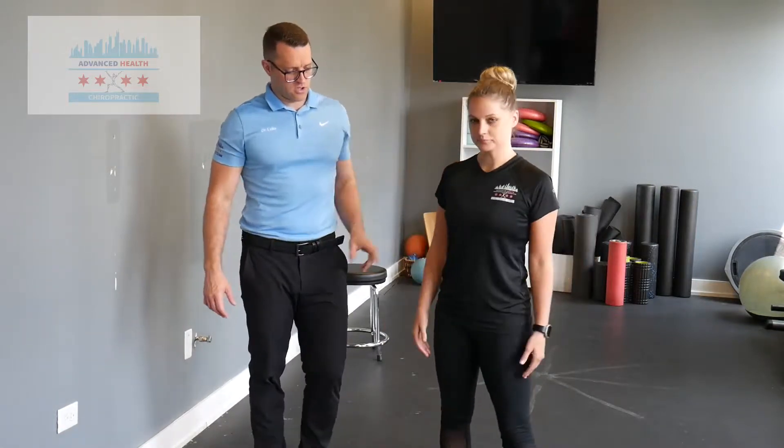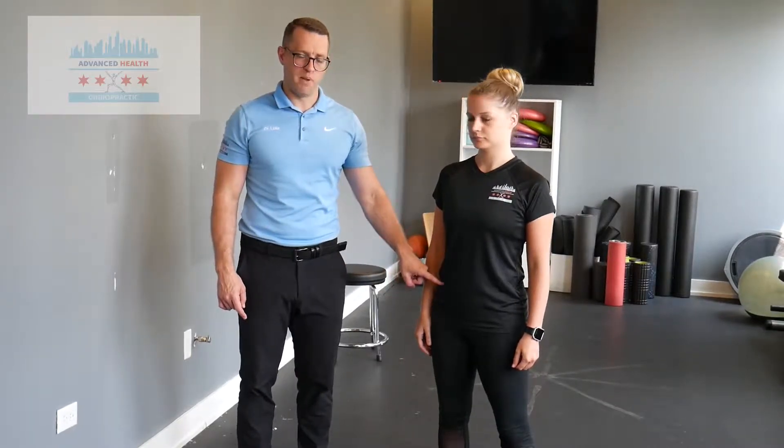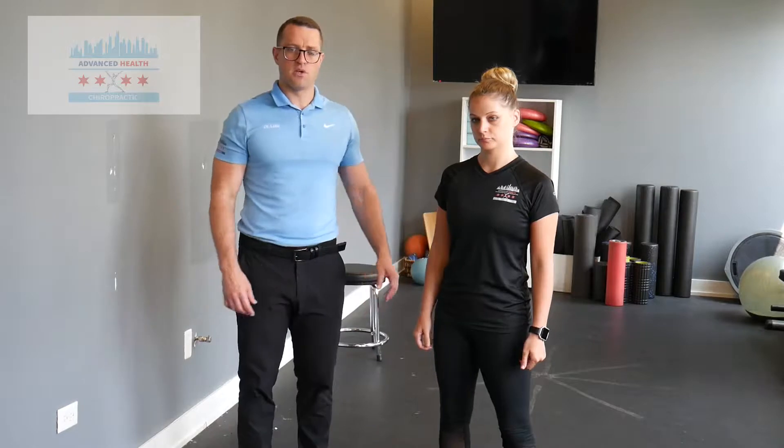When we sit for a living, everything in front of us dominates. Your rectus abdominis — that six-pack — dominates, your hip flexors anchor your pelvis, and your quads get really dominant.